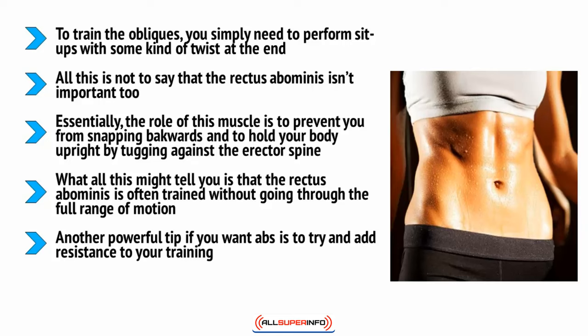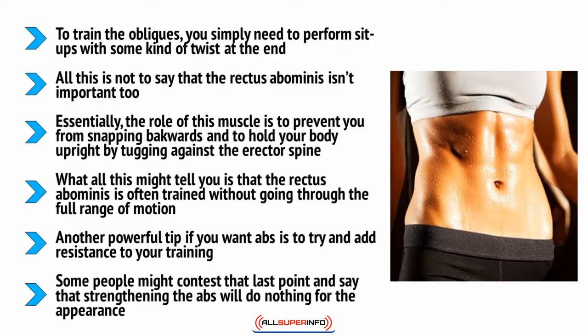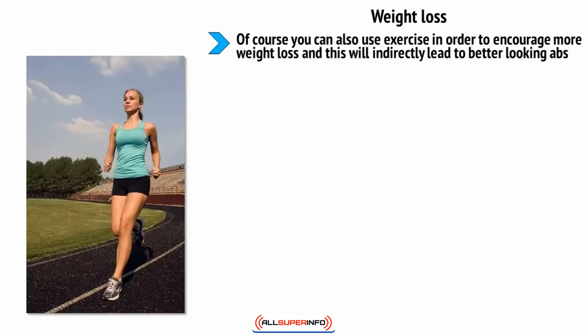Another powerful tip for abs is to add resistance to your training. That might mean doing sit-ups while holding a weight plate, or using machines to provide more of a challenge while crunching in the gym. Lifting heavier will help you grow bigger and more defined abs, and this definition is what you need for your abs to stand out. To contest any doubts: try contracting your abs right now while looking in a mirror — they instantly become much more visible simply because they're now bigger and firmer. Train with resistance and this is what your abs will always look like.